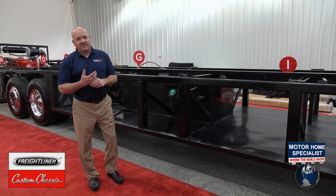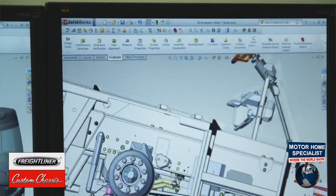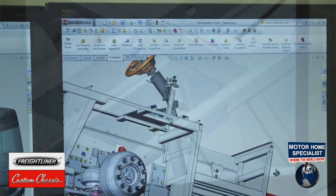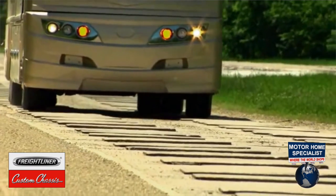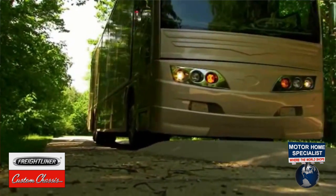The engineers at Rev RV Group and Freightliner Custom Chassis use computer-aided design and computer-aided engineering techniques along with real-world durability testing to provide one of the most reliable and tested chassis platforms in the RV market today.